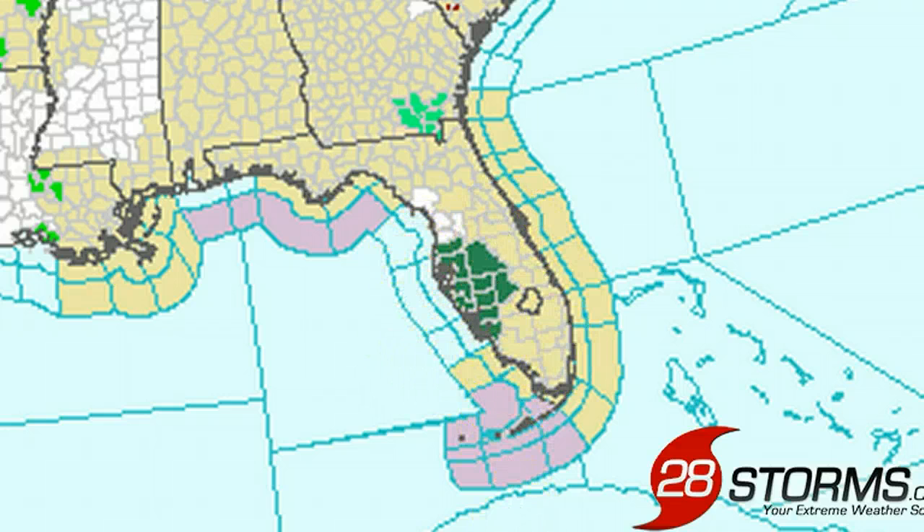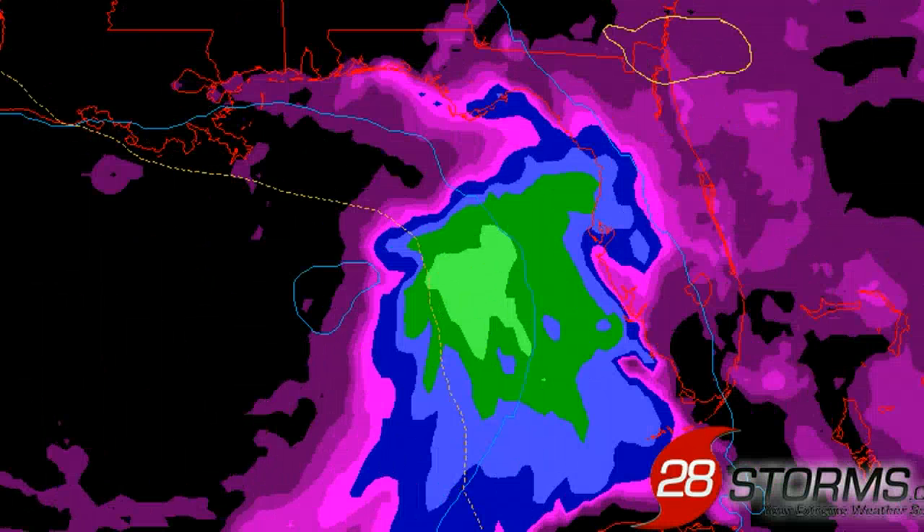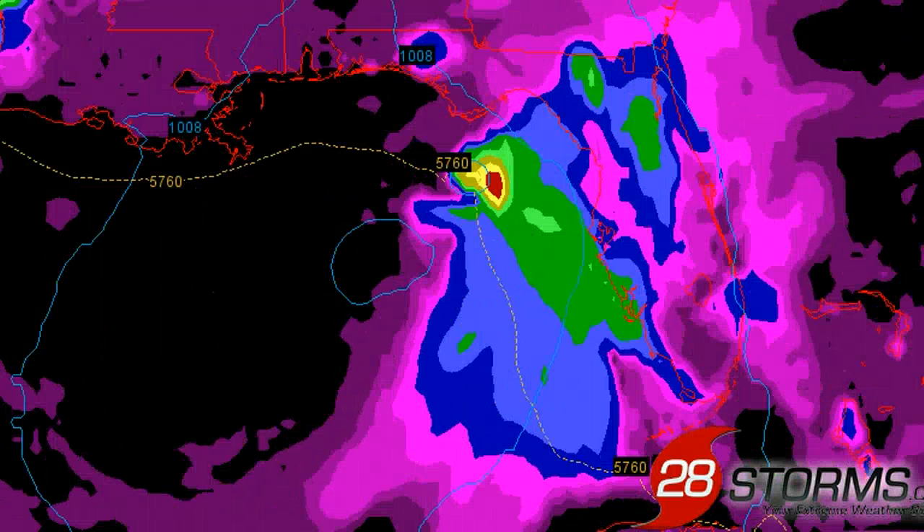Here's a look at the ECMWF sea level pressure and precipitation forecast. As we go into the next 24 and 48 hours, we can still see the representation of a very lopsided area of low pressure. The center of circulation is expected to be to the south of Fort Walton Beach and Destin, Florida, as we work into early Thursday afternoon, with much of the convection already beginning to overspread much of central Florida, including Melbourne, Tampa, Orlando, and northward into Ocala.